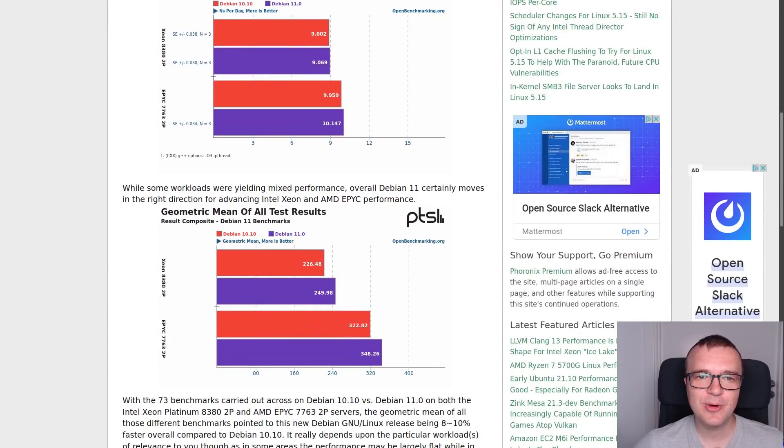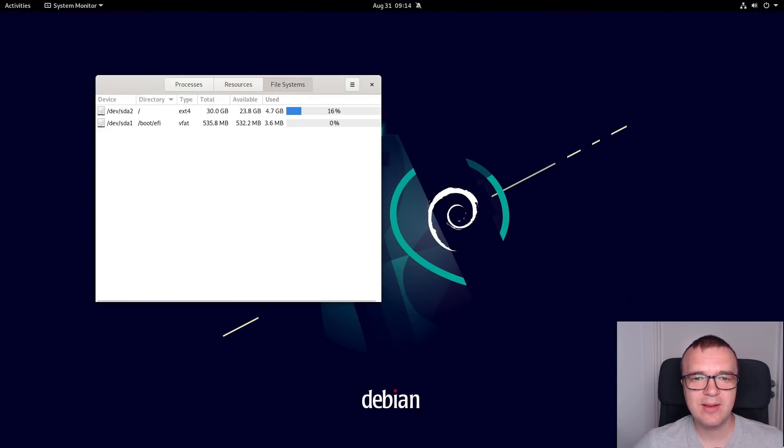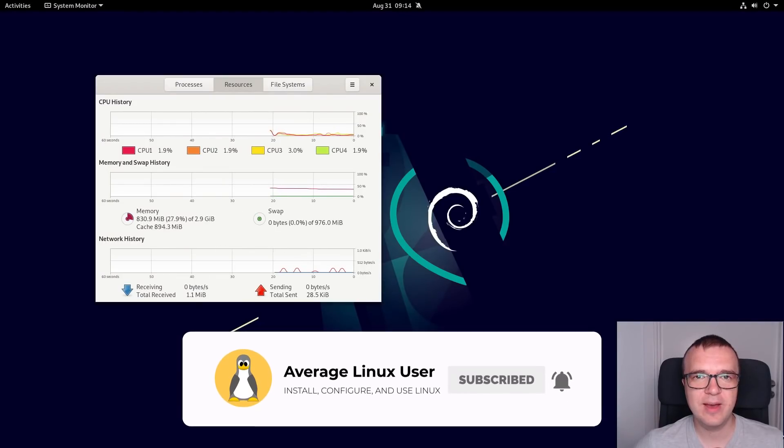For example, Phoronix reported that Debian 11 is 8-10% faster overall compared to Debian 10. So if you want to run Debian 11 on more recent hardware, you will definitely feel these improvements. I also checked my Debian 10 review, and it seems that the fresh install of Debian 11 also takes less space and RAM. Performance-wise, Debian 11 is definitely worth upgrading.